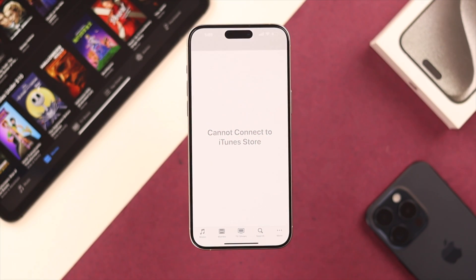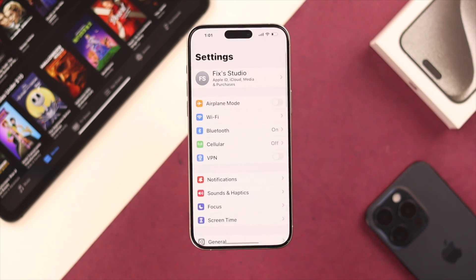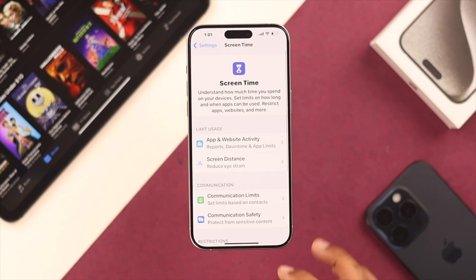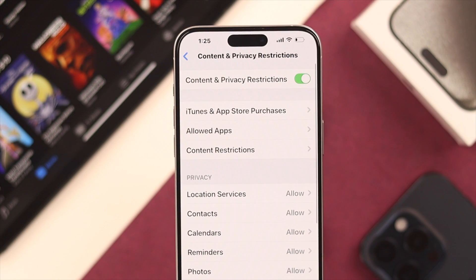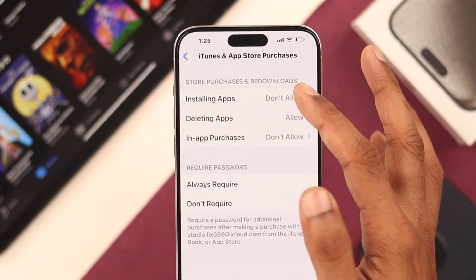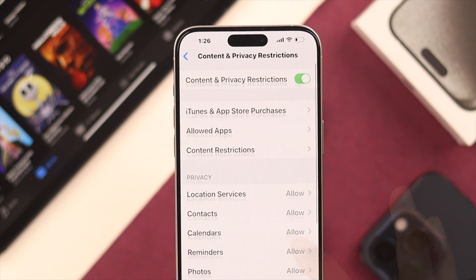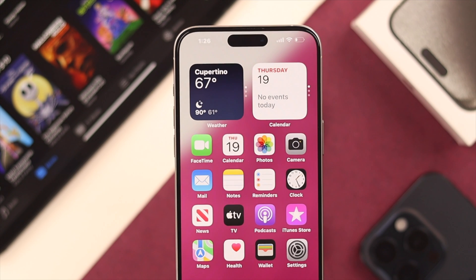But if your iTunes store is still not working, then you may have set up some content restrictions. So let's check it out by opening Settings and then go to Screen Time. From here, open Content and Privacy Restrictions. Now check if any of the iTunes settings say 'Don't Allow,' and if you see any, then change them to Allow. You can also turn off Content and Privacy Restrictions altogether, and this should fix your issue.